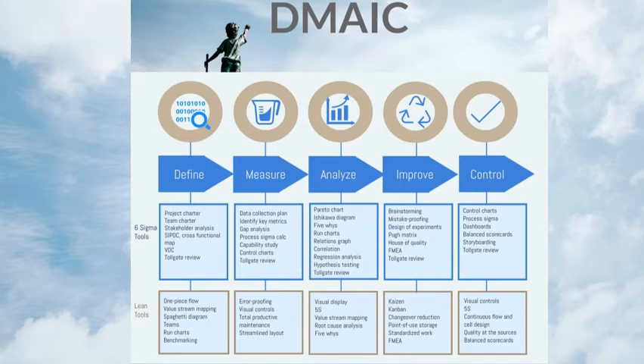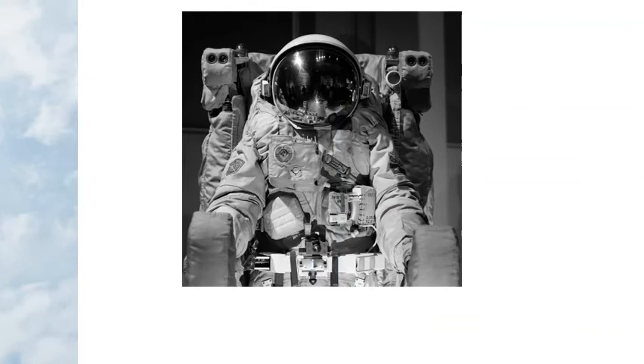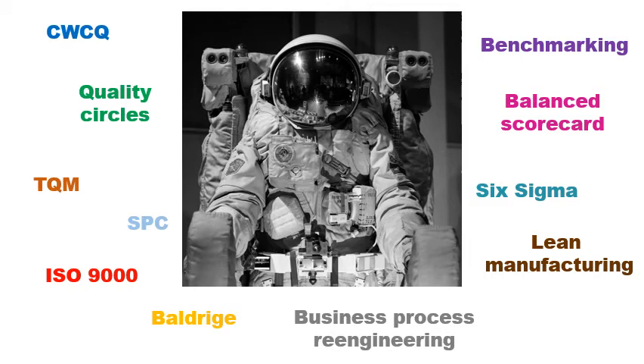Here are some of the tools that are associated with each step in the DMAIC process. The tools are broken down between Six Sigma tools and lean tools that can be applied during each phase. The approach to quality has evolved over the years, starting with company-wide quality control or CWQC, quality circles, total quality management or TQM, statistical process control or SPC, ISO 9000, Baldrige award criteria, benchmarking, balanced scorecard, Six Sigma, business process re-engineering, and lean manufacturing.